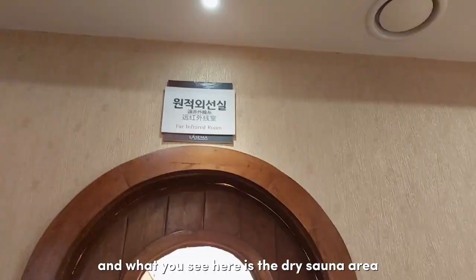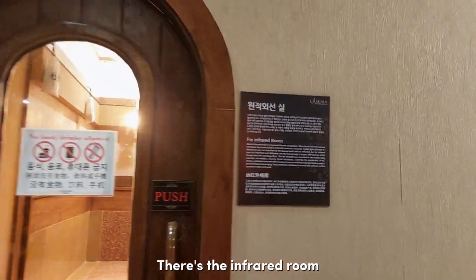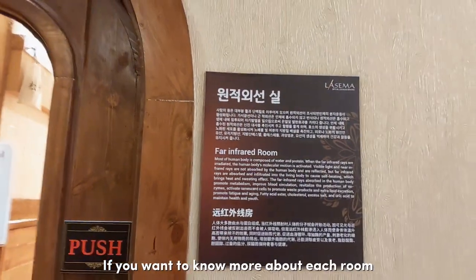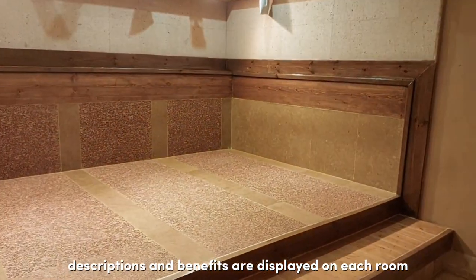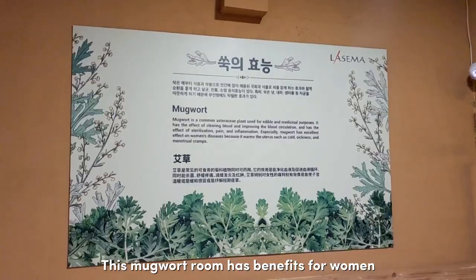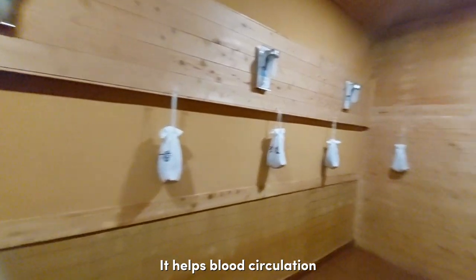What you see here is the dry sauna area on the second floor. There's the infrared room, mugwort room, birth room, and sleeping caves. If you want to know more about each room, they have descriptions on the benefits and how it improves your body. This mugwort room is good for women, especially for those who have menstrual cramps — it helps blood circulation.